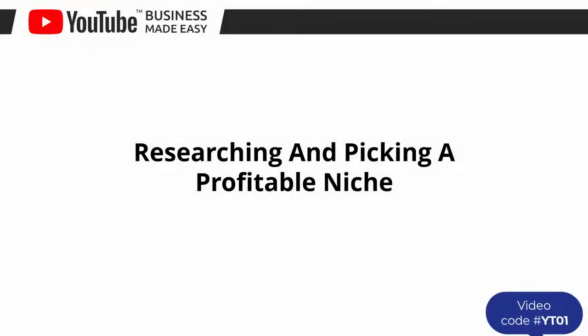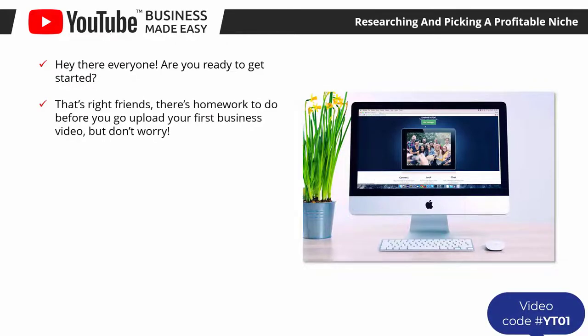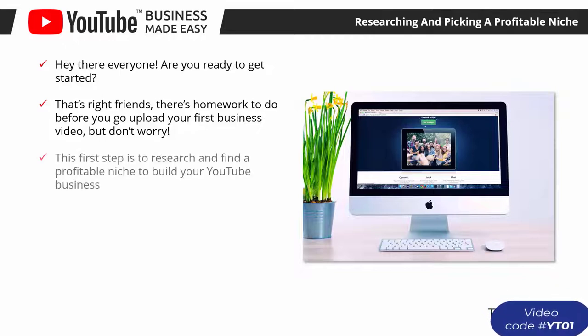Researching and picking a profitable niche. Are you ready to get started? This lesson is all about the first steps you have to take before you go on to YouTube. There's homework to do before you upload your first business video, but don't worry — it will only take a bit of your time and will help you stay on track once you start doing YouTube business.